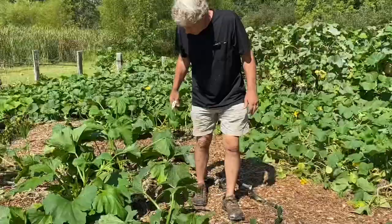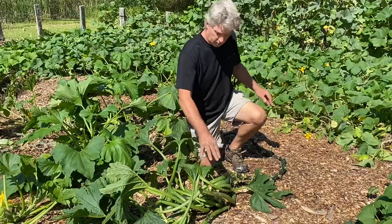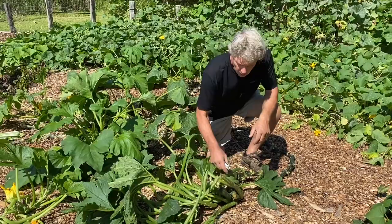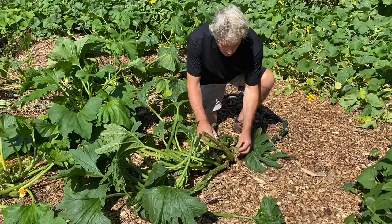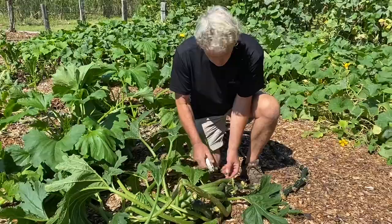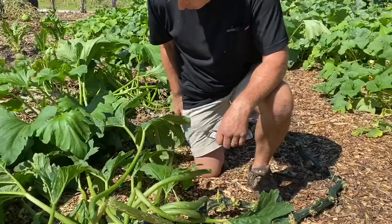Now for pruning these vines — the vine grows from the end out. It starts back behind me somewhere and has grown around, with the end right here. You want to leave the leaves that are near the zucchini alone. I usually stay a few inches to a foot back from any growing zucchini. But the leaves further back — I just cut them off like that, or you can use pruners.